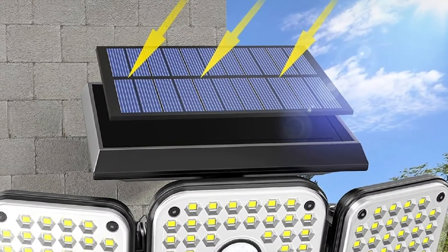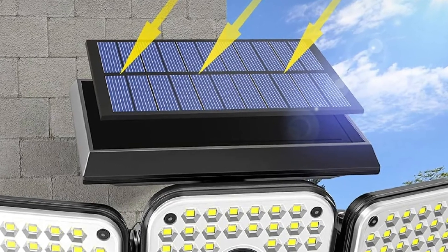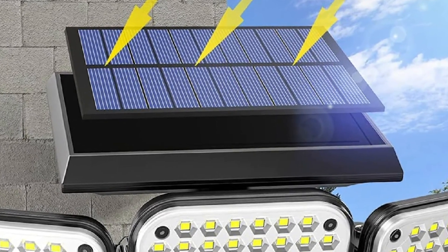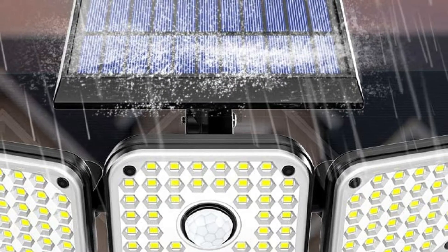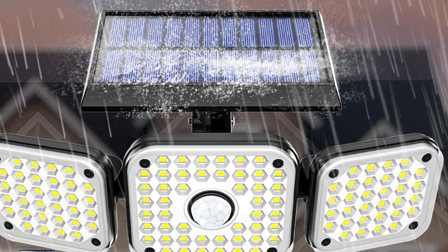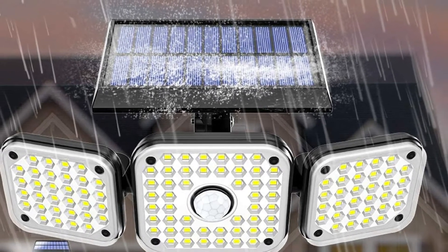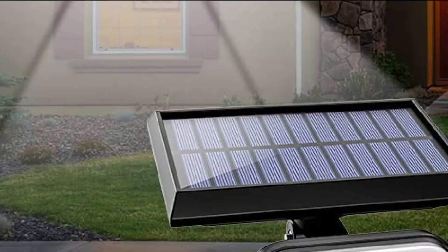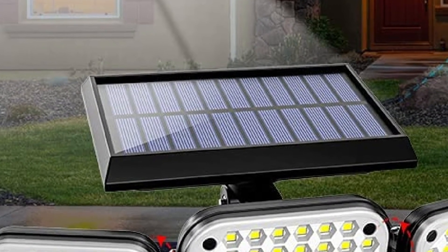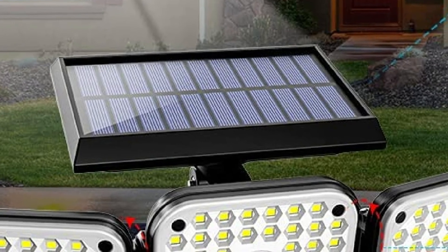Made of premium quality ABS material, these lights are heat, frost, and water resistant. They are safe to install on patios, gardens, decks, outside walls, yards, dry vents, and other outdoor areas. With no wires, they can be installed with just screws. The package includes the solar motion sensor light, mounting bracket, plastic anchors, mounting sensors, and user manual.